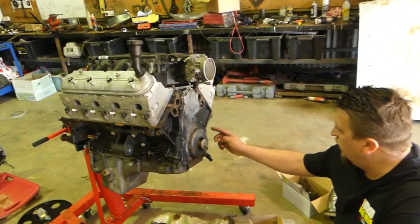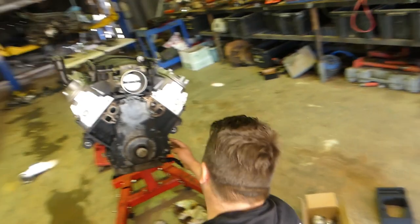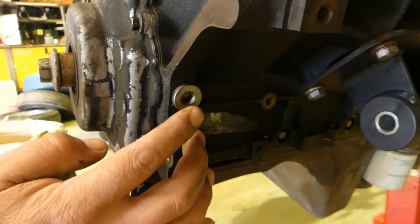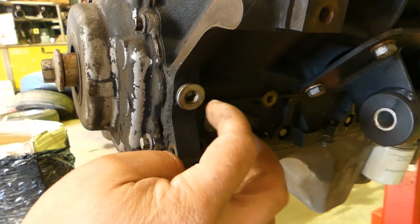On these blocks there's an oil plug up in the oil gallery. You can buy a little fitting off eBay for five to seven bucks — you undo that plug and screw your fitting in with its hole for the oil feed line.